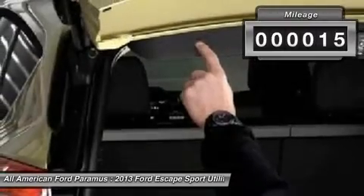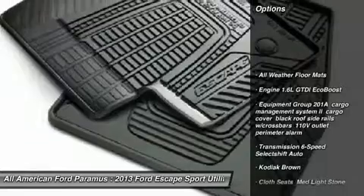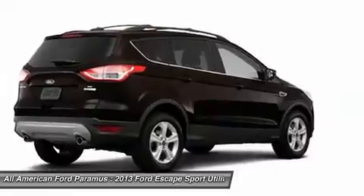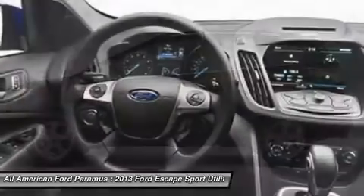This vehicle has less than 100 miles. Here are some of this vehicle's great options: anti-lock braking system, power lift gate, steering wheel audio controls, traction control, air conditioning, adjustable steering wheel, power steering, cruise control, floor mats.